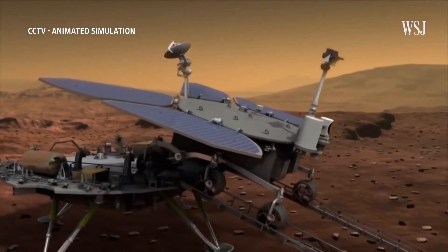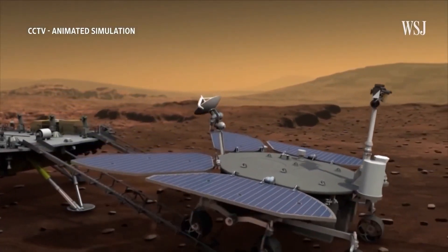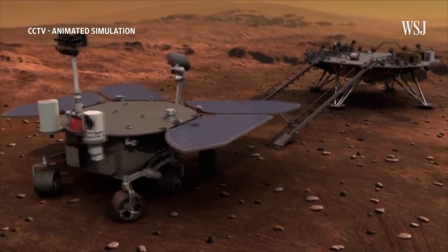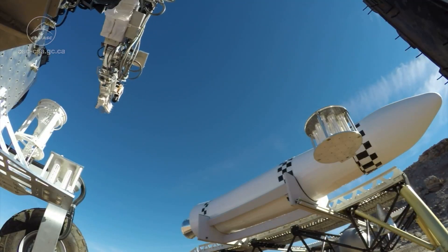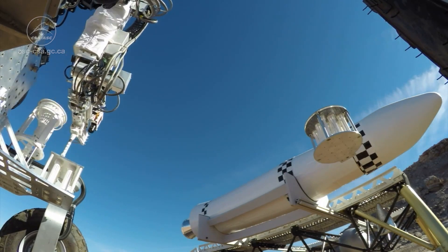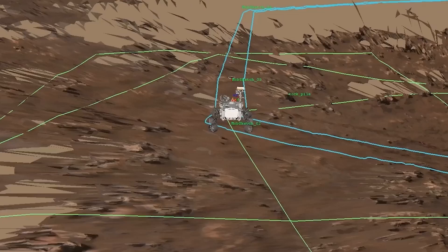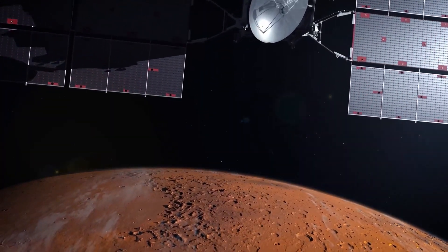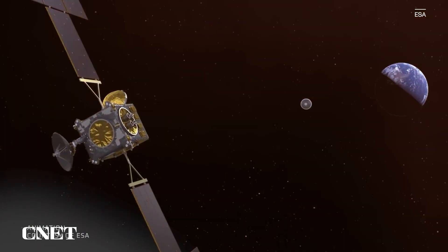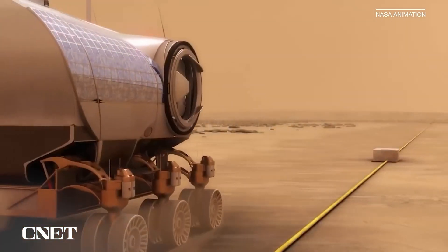This plan does have its downsides, though. The Tianwen-3 would have no choice but to take its samples from the area where it ends up landing, unlike the Perseverance rover, which has the freedom of collecting samples from much more favorable areas. Regardless of which country ends up pulling off this huge leap in returning samples from the Martian surface, one thing remains the same: this will define a new age of astrological expeditions.